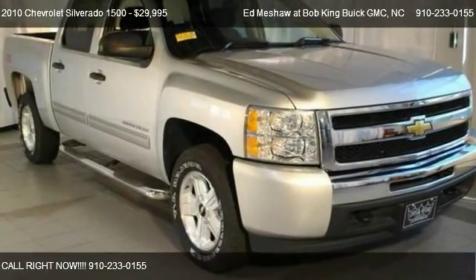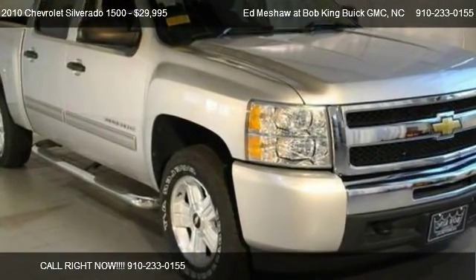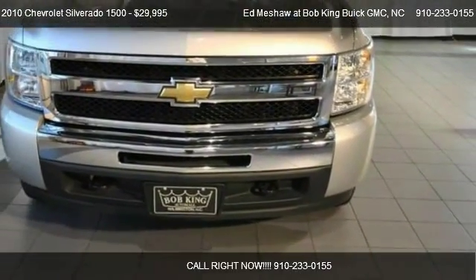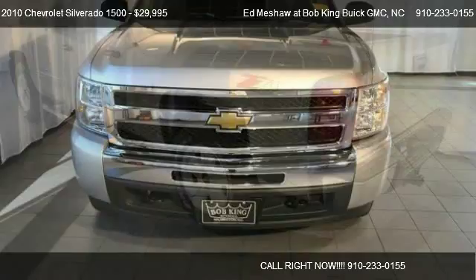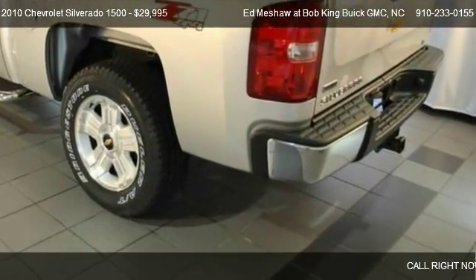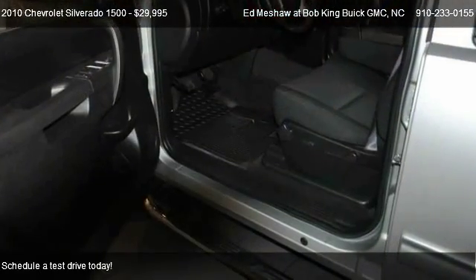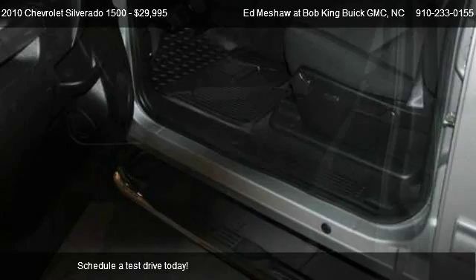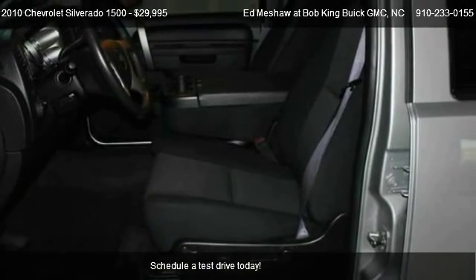This 2010 Chevrolet Silverado 1500 is offered by Agnès Hoare at Bob King GMC. Priced at $29,995, this Silverado 1500 is ready to sell.